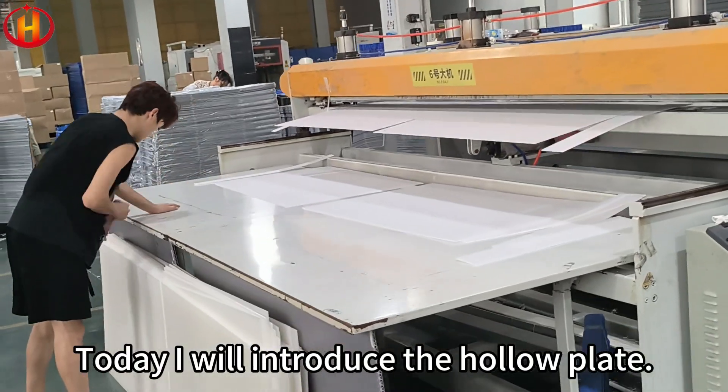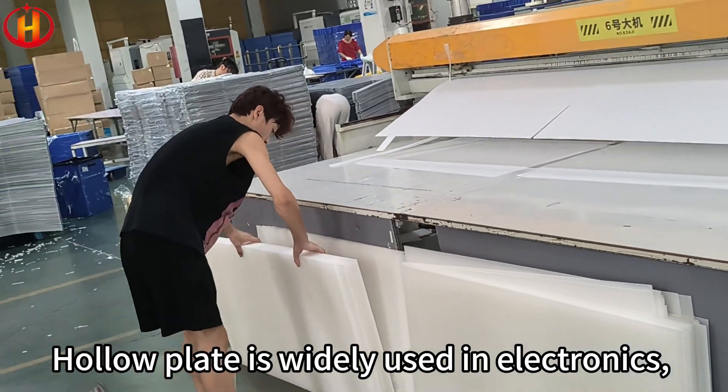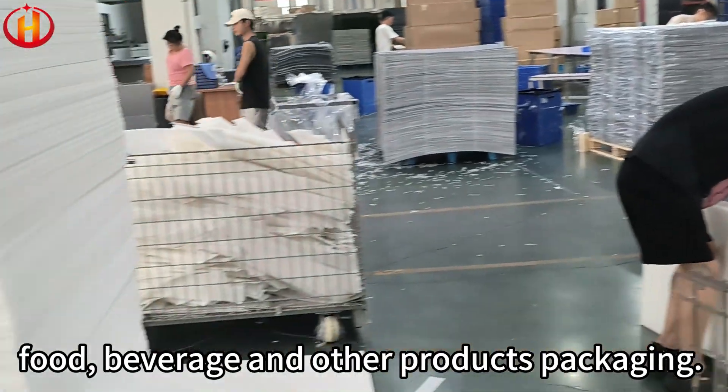Hello, my friend! Today I will introduce the HoloPlate. HoloPlate is widely used in electronics, food, and other products packaging.